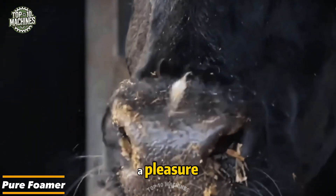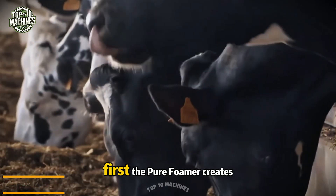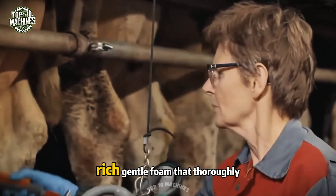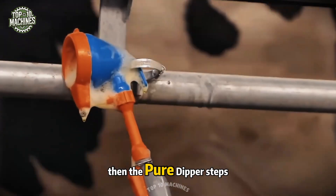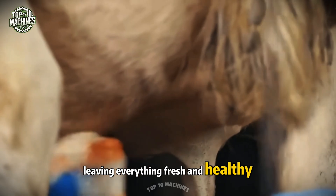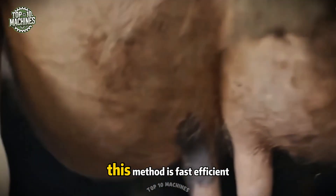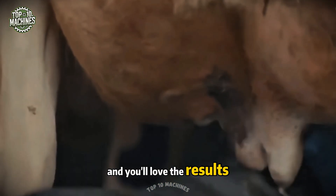When cow care turns into a pleasure, that's the Pure Foamer and Pure Dipper at work. First, the Pure Foamer creates a rich, gentle foam that thoroughly cleans the udder. Then the Pure Dipper steps in to apply disinfectant, leaving everything fresh and healthy. Say goodbye to old routines — this method is fast, efficient, and cow-friendly. Your herd will love the comfort, and you'll love the results.